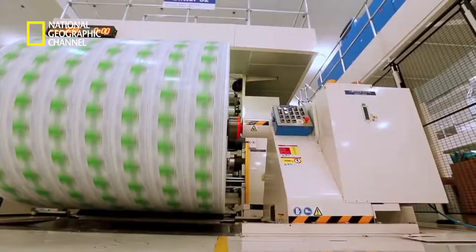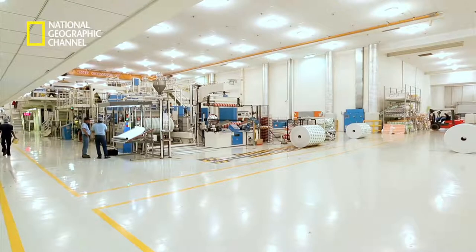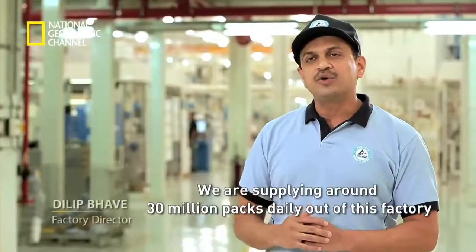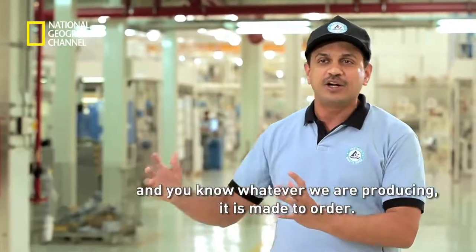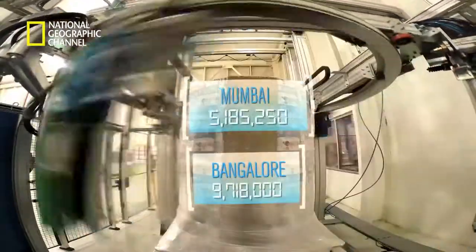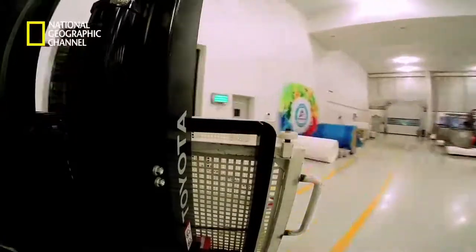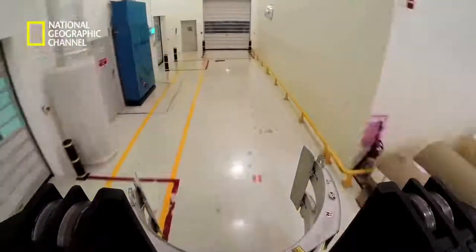Tetra Pak's hundreds of innovative designs are produced across the world at its 40 different factories. Charkhan is one of the largest. The responsibility of ensuring that this mammoth production runs smoothly lies with factory director Dilib Bhave. We are supplying around 30 million packs daily out of this factory, and whatever we are producing is made to order — so our customers are waiting for these orders. Every day from these rolls, there can be a pack each for the total population of cities like Mumbai and Bangalore combined. It all begins with the raw materials stocked in huge storage bays, from where they are taken to the main factory to be transformed into Tetra Pak rolls.